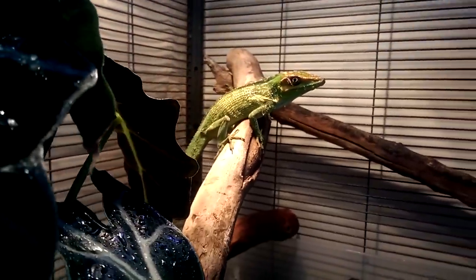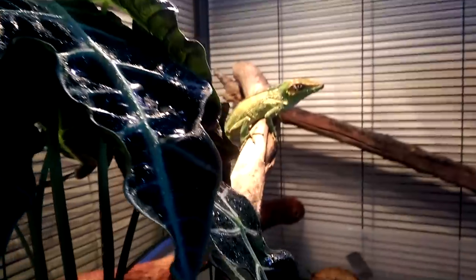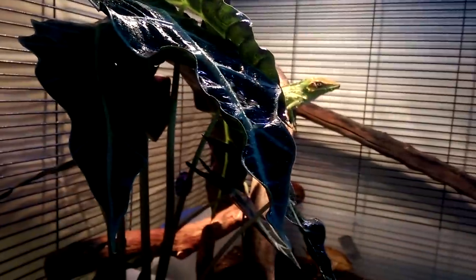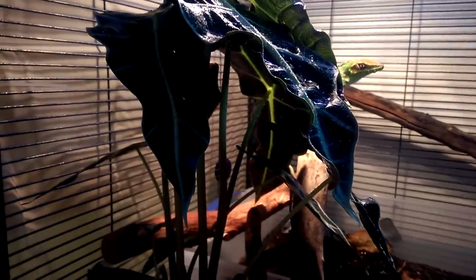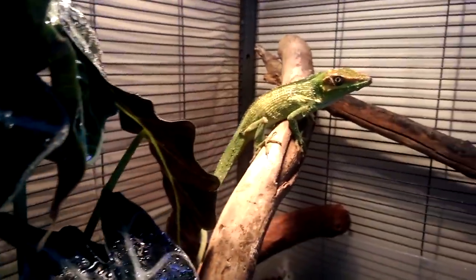His name is Vladimir — I don't know if I've said that already — a male Cuban knight anole. So this is his cage, and sometime in the future I'm going to be making him a cage that's glass on four sides with screen on top. It's going to be a bit smaller than this since he doesn't even use most of this space anyways.